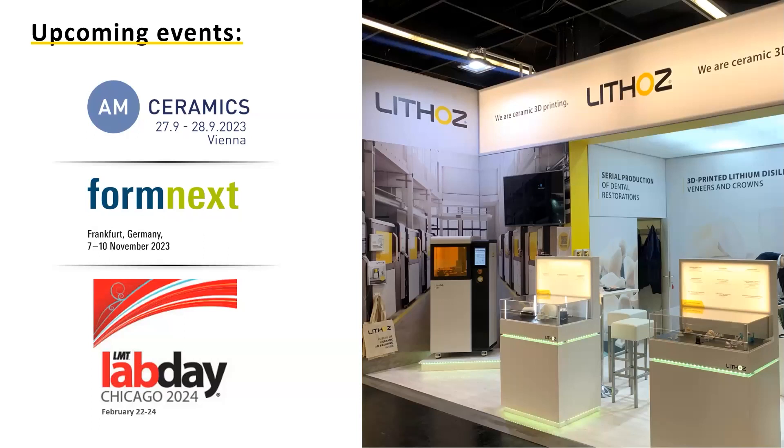That feedback loop is really important and it's great to see you guys are looking for that and collaborating with the industry to further advance dentistry. Finally: is it too late for labs to get on board with LCM and 3D printed lithium disilicate? No, it's not too late. If you're here in the webinar, you're perfectly positioned — you're getting the first and most detailed information right now. From here we start getting this technology out to dental labs.